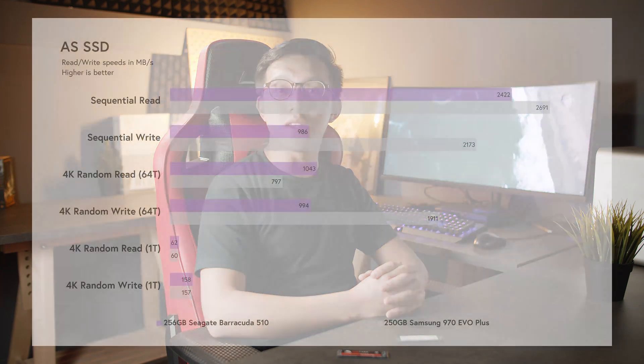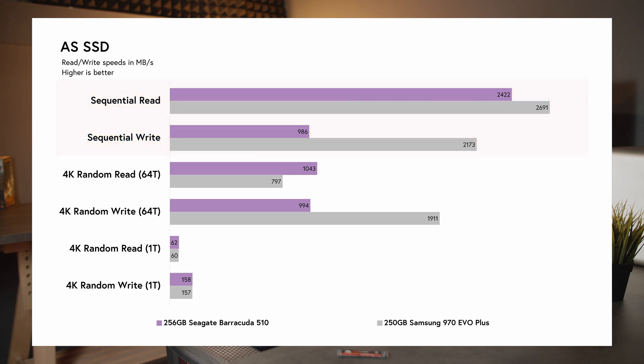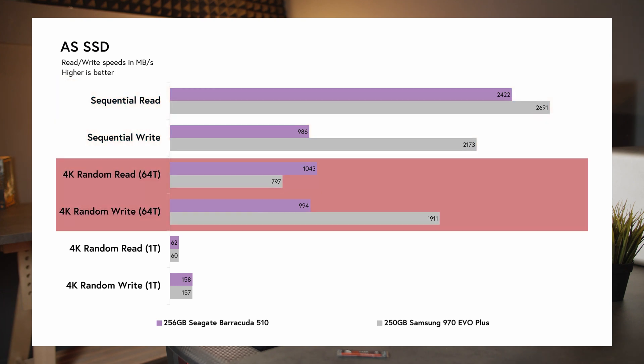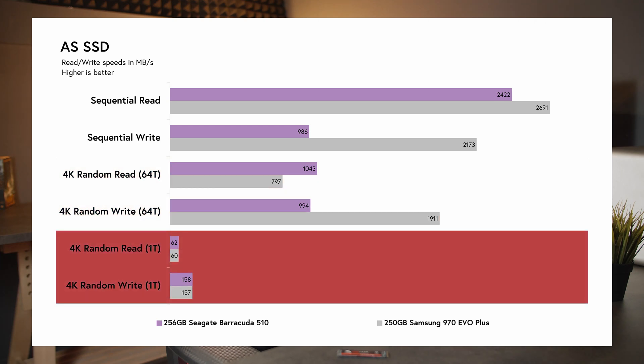The difference is more pronounced with the smaller drives. The Barracuda scored sequential reads and writes of 2,422 and 986 MB/s, which is 11% and 120% worse than the 970 EVO Plus respectively. The Barracuda lost out on 4K random writes with 64 threads, coming in at 92% worse than the 970 EVO Plus at 994 MB/s, but surprisingly 24% better on 4K random reads with 64 threads at 1,043 MB/s. With one thread, 4K random reads and writes see the Barracuda outperforming the 970 EVO Plus by 3% at 62 MB/s and 1% at 158 MB/s respectively.